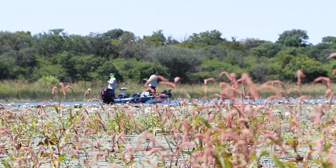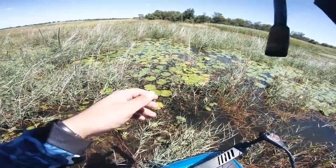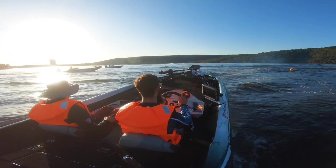The other big game player we had on the deck was a punching rig, because of the thick vegetation. Sometimes there are mats at the top and you want to get through the mats to the fish below. Half ounce to a one and a half ounce tungsten, rigged up with a Bandito Bug or Rage Bug — any style creature bait that's quite weedless — on 50 to 60 pound braid and a heavy action rod. Those were the two main players for our event.